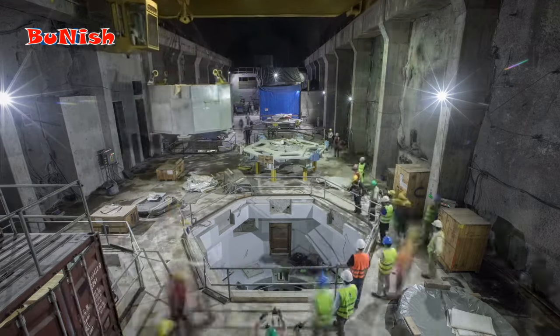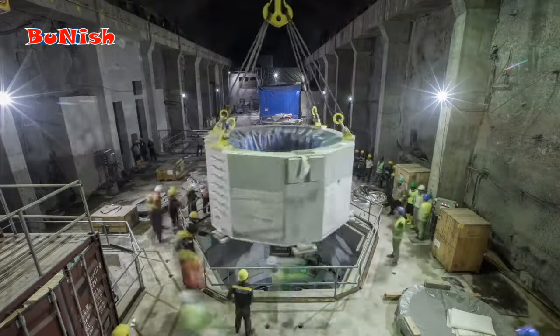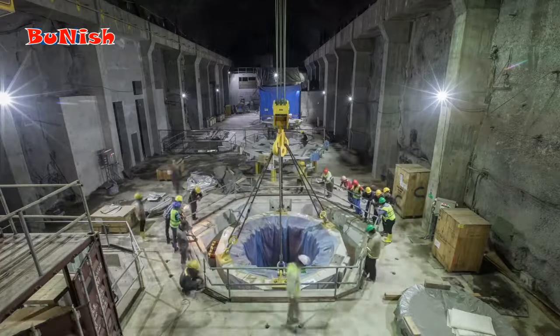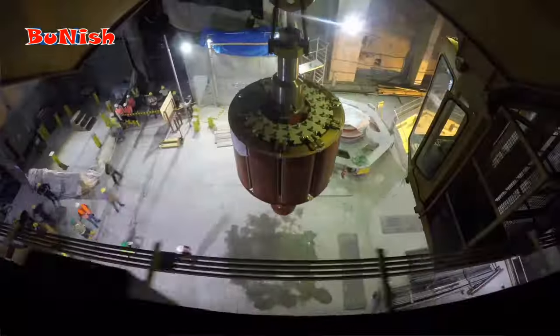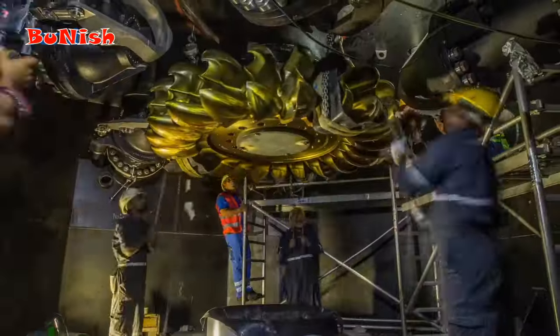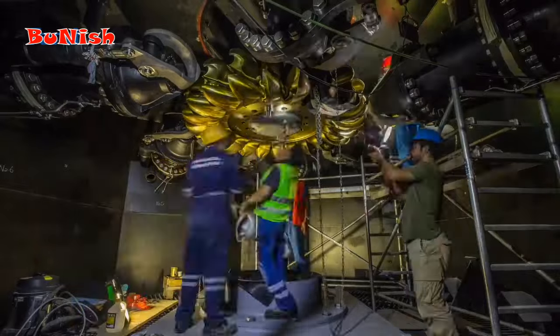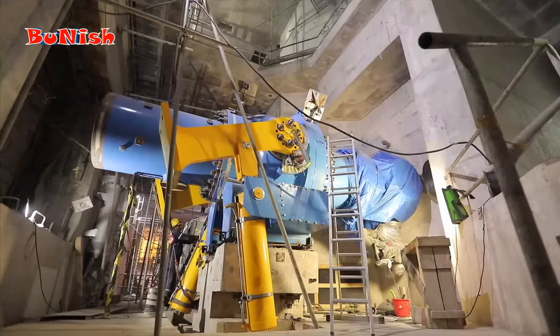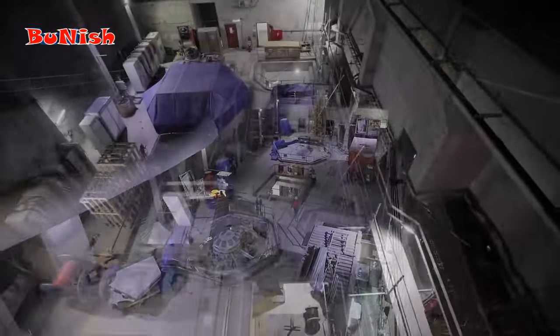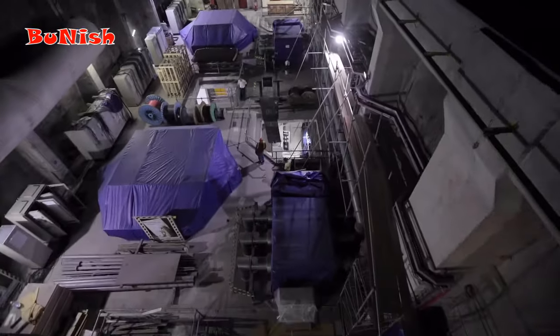The main equipment needed for the powerhouse has been purchased from leading and well-recognized Western and European companies. The major parts of turbines and generators in both units have been installed and the remaining work is in the process of being installed. The powerhouse supplies 120 megawatts of electricity through two separate 60 megawatt units.